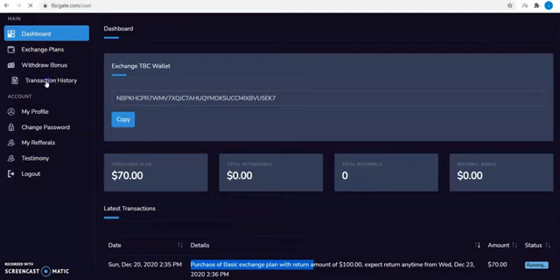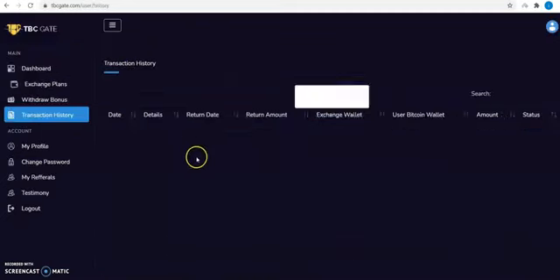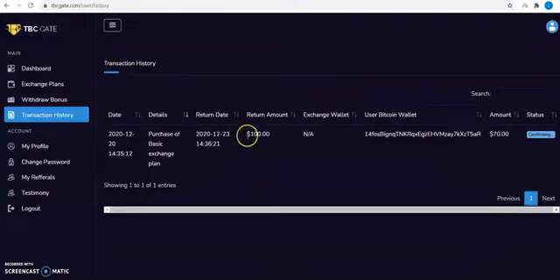To check your transaction history, click on transaction history. All running transactions and paid transactions will be shown here. You can view your return amount, return date, transaction date, and status of your transaction. You can check when the admin paid you under status.